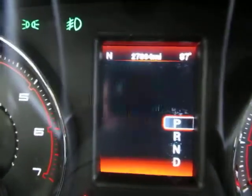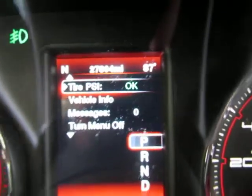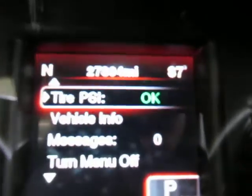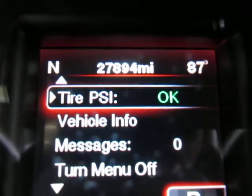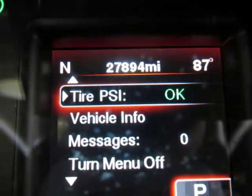This is your onboard computer — I've got it on the tire pressure setting but you can move it around for other functions. The odometer reading is 27,894 miles. To the right of the odometer is the outside temperature, and to the left is a compass currently showing we're heading east.